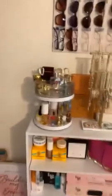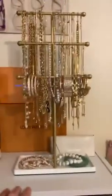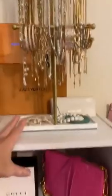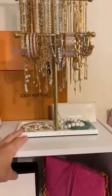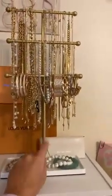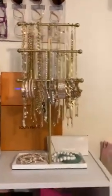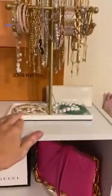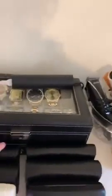This jewelry stand comes in all different finishes — I got white and gold. You can also get it in black and brown, and the different parts come in different colors. It's three-tier: I put necklaces on the two tallest ones, bracelets on the shorter ones, and it has a little tray at the bottom. Super convenient.